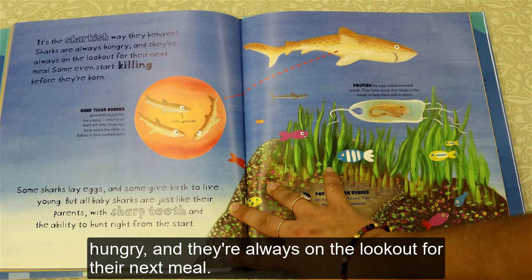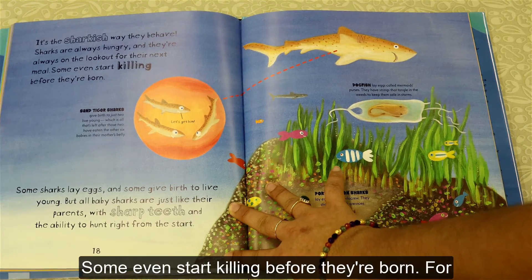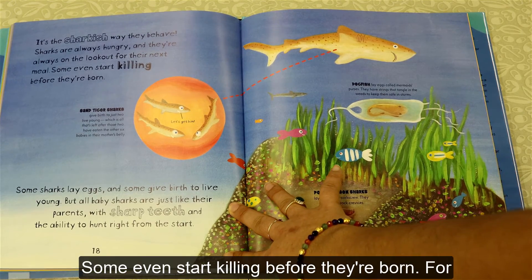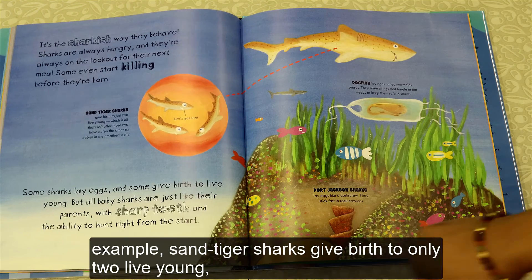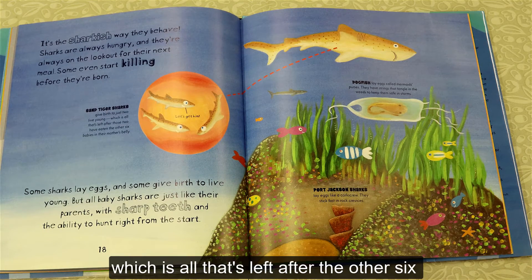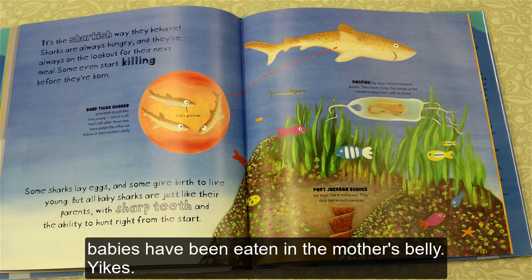Sharks are always hungry and they're always on the lookout for their next meal. Some even start killing before they're born. For example, sand tiger sharks give birth to only two live young, which is all that's left after the other six babies have been eaten in the mother's belly. Yikes.